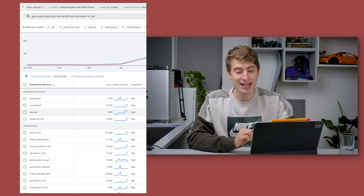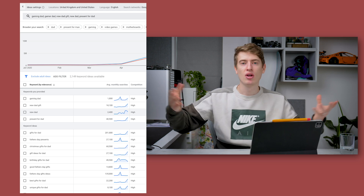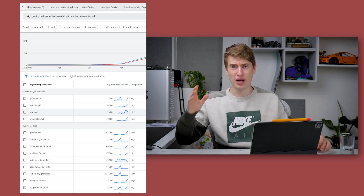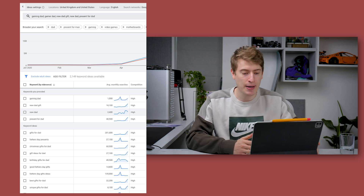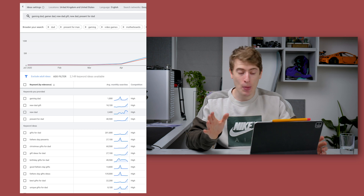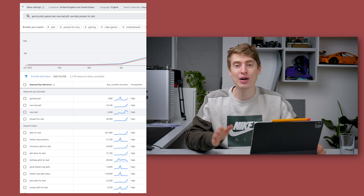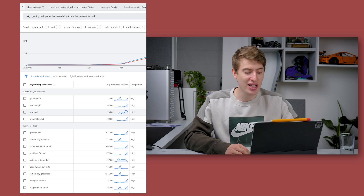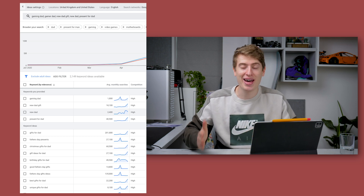Let me show you how big the dad niche is on Google. When I search for gaming dad, gamer dad, new dad gift, and present for dad, you can see gaming dad isn't so big, but new dad gift and present for dad bring 40,000 searches a month. Gift for dad has 201,000 searches a month. Father's Day gift ideas has 135,000 searches per month. This is a brilliant Father's Day gift if they've had a baby in the last few months.